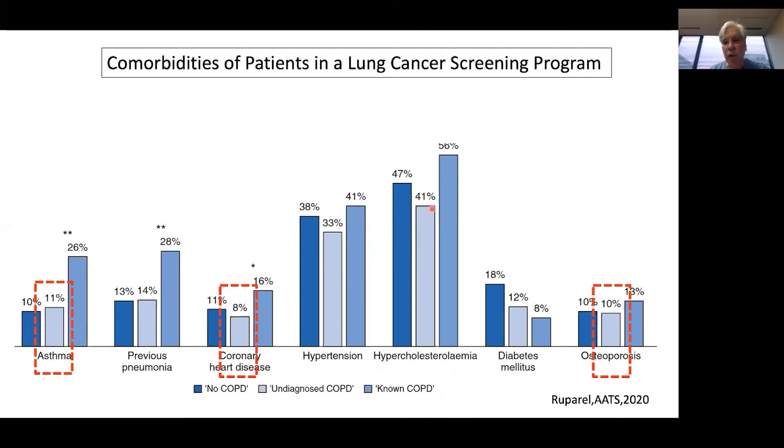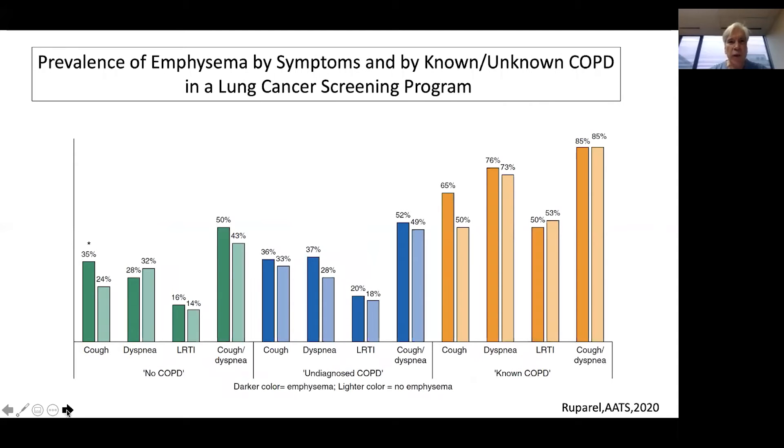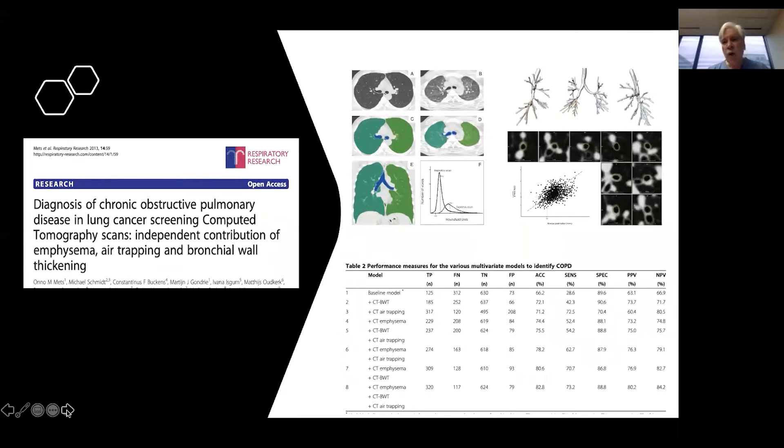These patients also had a high prevalence of hypertension, hypercholesterolemia, and diabetes — other important targets that, once identified, can be appropriately treated. Among undiagnosed patients, 28% without emphysema had evidence of dyspnea, compared to 37% of those who did have emphysema. This group with emphysema and dyspnea may be better treated by other forms of treatment, such as lung volume reduction, or even lung transplantation in cases of severe disease, once identified, rather than continuing with no treatment or just medical treatment alone.